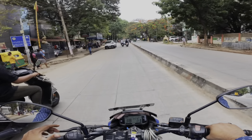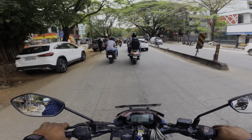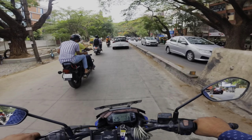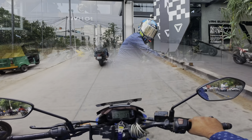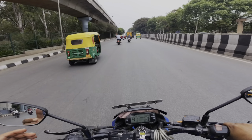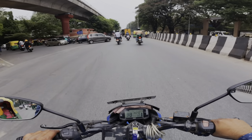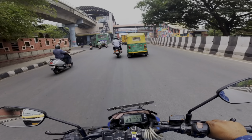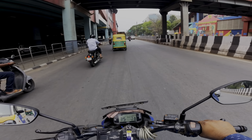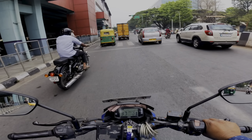This will be my second electric vehicle test ride. Before this, I rode the Hero Vida scooter, which was very performance oriented. This bike is more of a super bike — a sports category bike. The Ultraviolet showroom in Bangalore is called the Ultraviolet Hangar, where you can also see the strip version of the bike and understand how the technology is used.